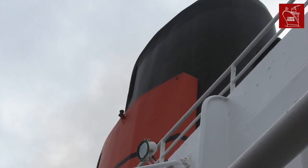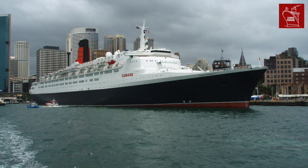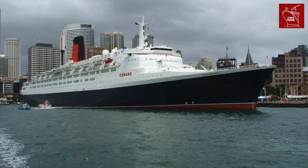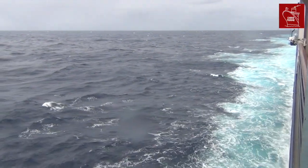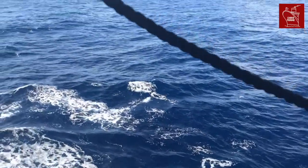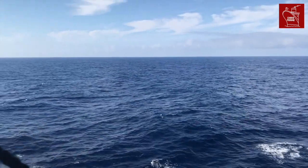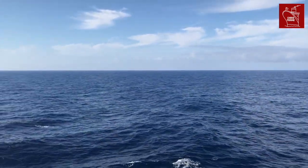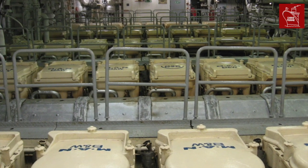Let's look at their engines. While QM2 is the fastest ocean liner in service today, QE2 was actually faster. QE2's maximum service speed was 32.5 knots, while QM2's is just over 30 knots. QE2 was originally powered by unreliable steam turbines, but was re-engined as a diesel ship in 1987. This lifted her top speed to 34 knots — that's just over 62 kilometres an hour.